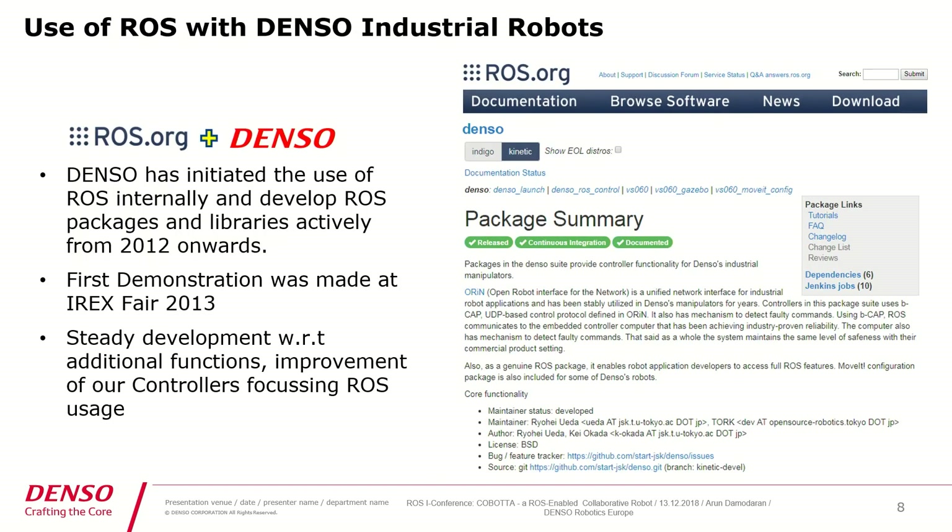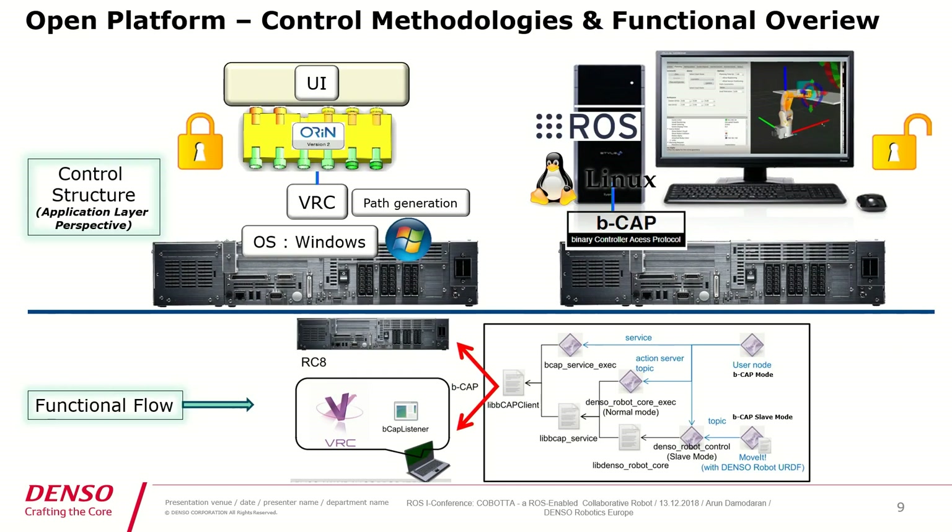We have been actively involved with ROS from 2012 onwards. Our first demonstration was made at IREX in 2013, and from then on we are steadily improving ourselves and developing new functionalities and drivers for ROS. On the right side you can see information from the ROS Wiki webpage where you will be able to see our Denso packages and what we offer.